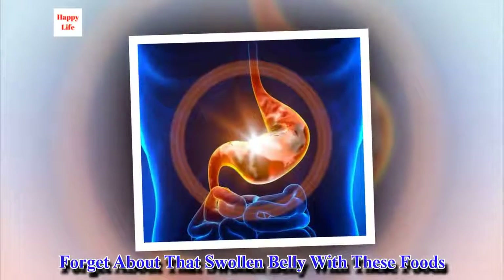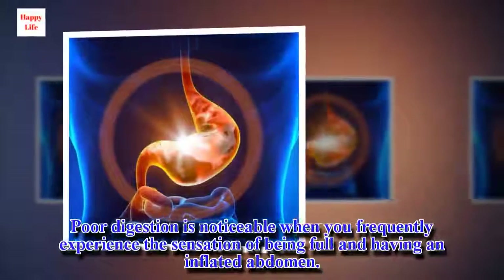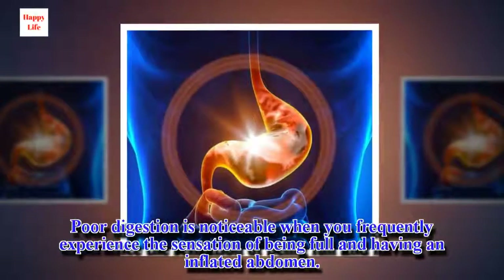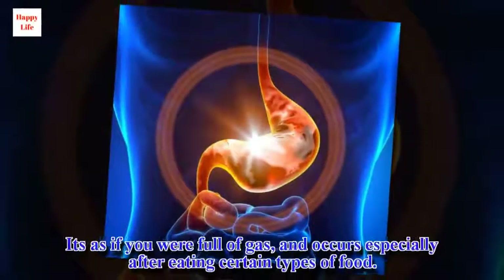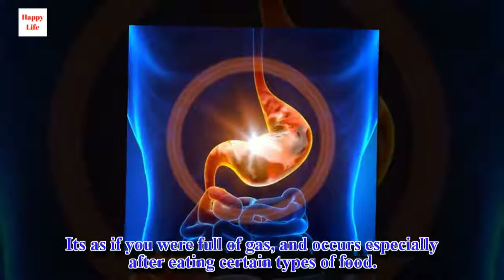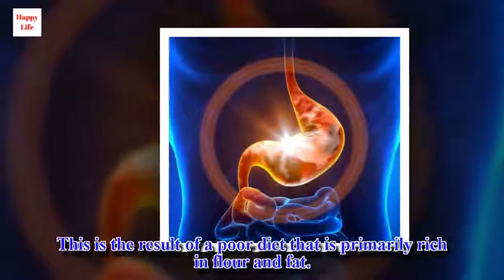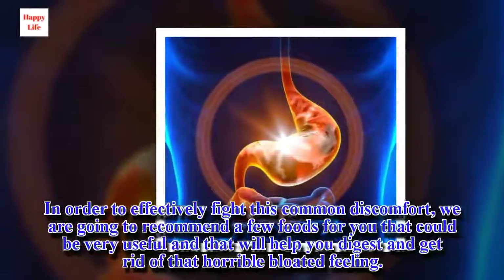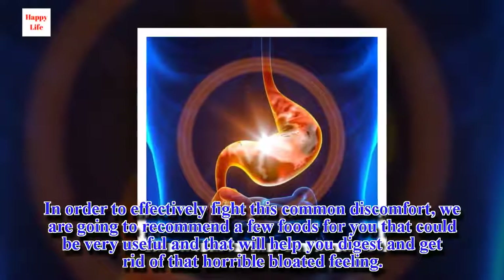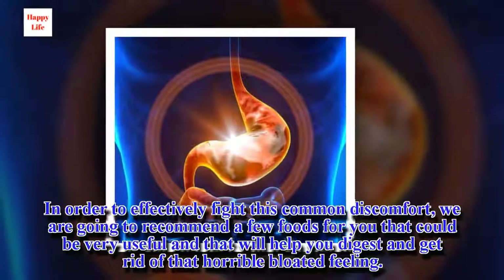Forget about that swollen belly with these foods. Poor digestion is noticeable when you frequently experience the sensation of being full and having an inflated abdomen. It's as if you were full of gas, and this occurs especially after eating certain types of food. This is the result of a poor diet that is primarily rich in flour and fat. We are going to recommend a few foods that could be very useful to help you digest and get rid of that horrible bloated feeling.